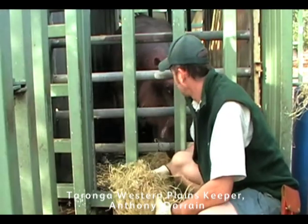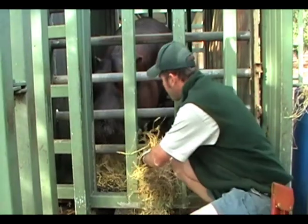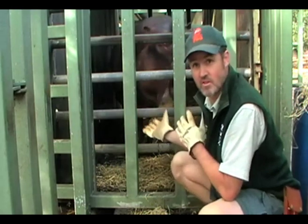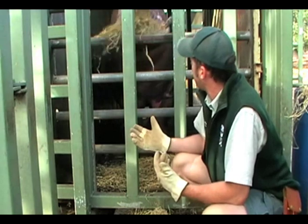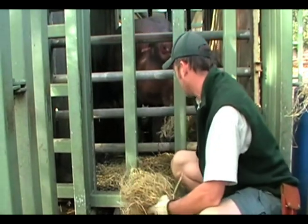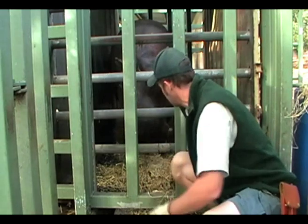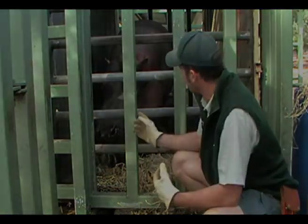Today is basically the culmination of probably close to 18 months of work, getting Mahna moved over to our African Savannah exhibit. We've been conditioning him to be comfortable with this situation — he's basically been locked into the box, getting ready to be transferred over to the African Savannah exhibit. Hippos aren't fussed on new things; anything new they tend to spook out about a bit, so that's why we put so much work into getting him really comfortable.